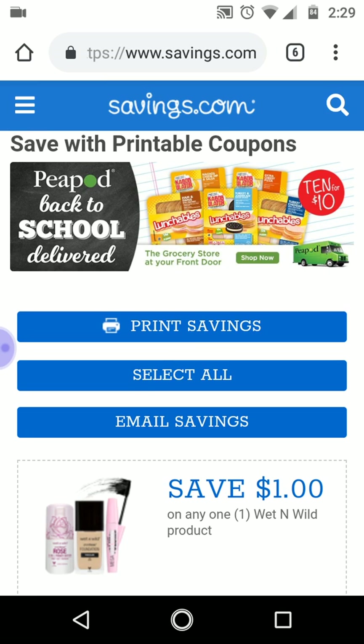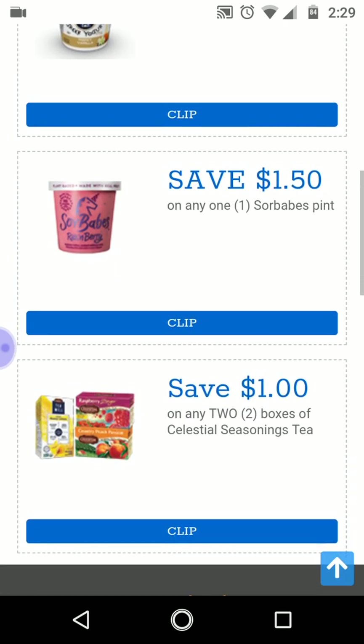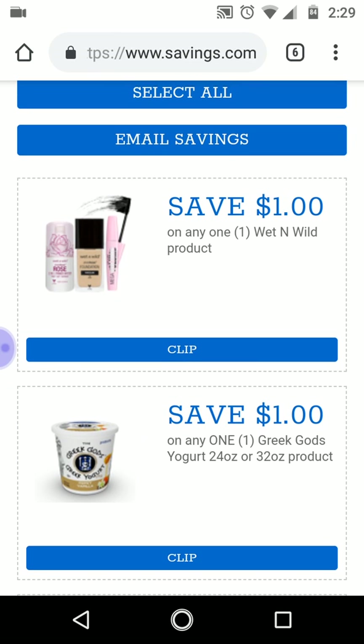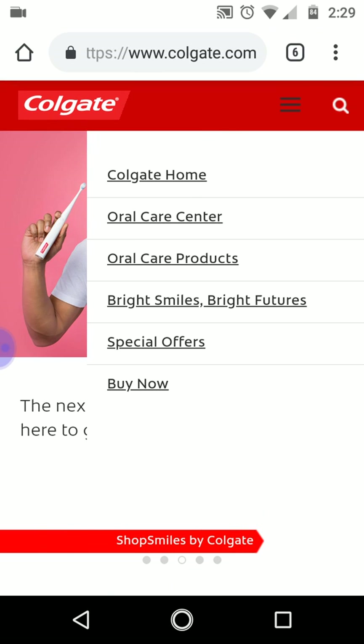At savings.com, the Wet & Wild coupon is still available — it's a dollar off any Wet & Wild product, so you could get something for a dollar and it'll be free. If you haven't printed it yet, it's still there. If you have already printed it, you may have to use another computer to print another one, because once you've printed it, it's gone on that computer no matter what you do.